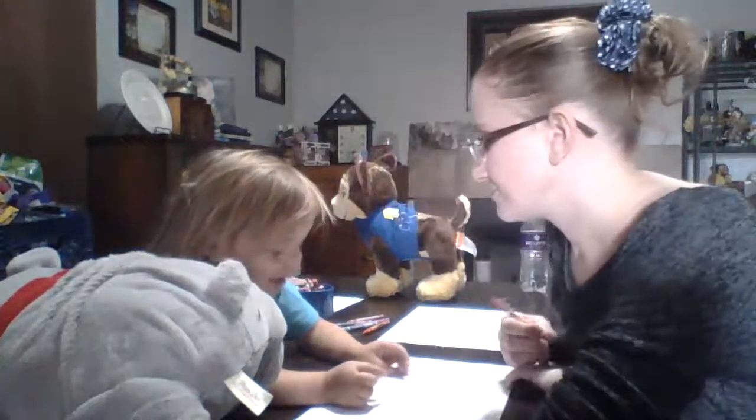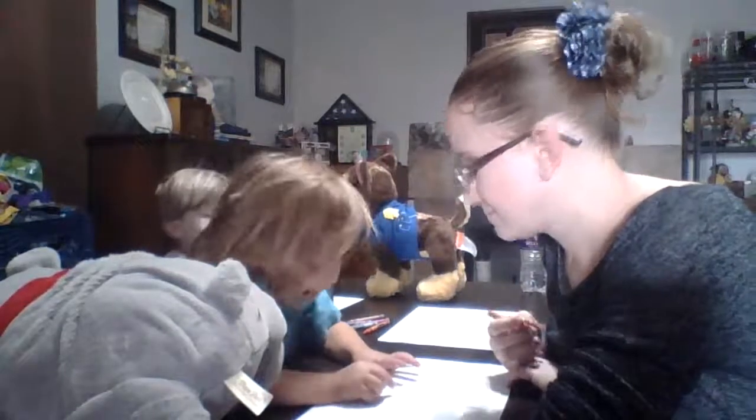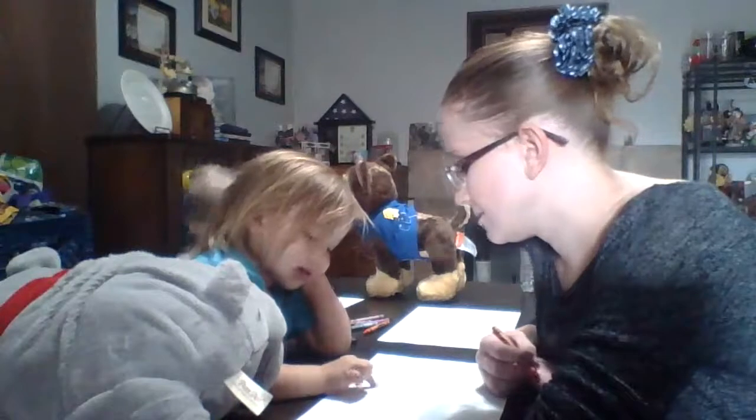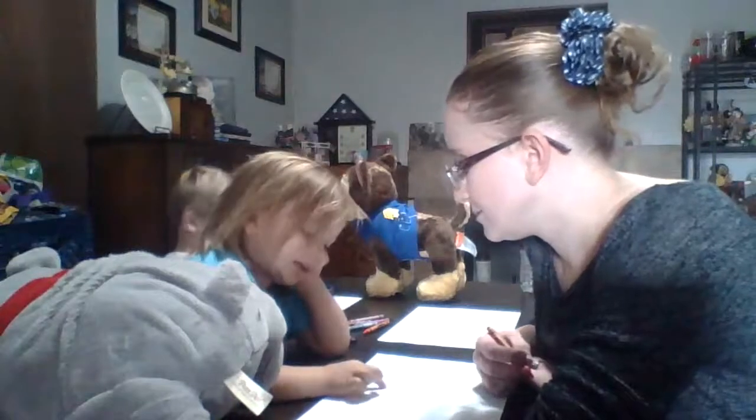Teeny tiny mouth. What next? Teeny tiny mouth. What else do they have? They have their tummy. What does the tummy look like? What shape's the tummy? Oval. Oval. Keep drawing on with your fingers. Yeah.